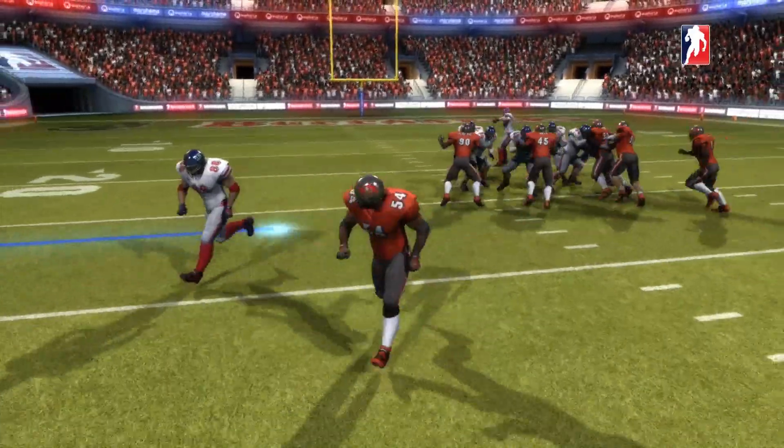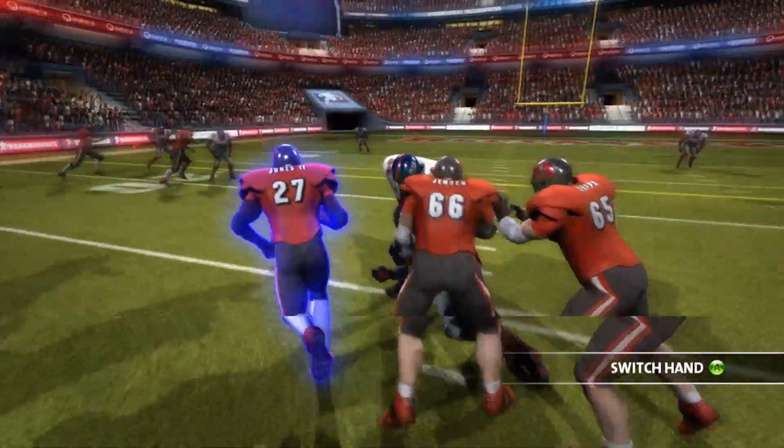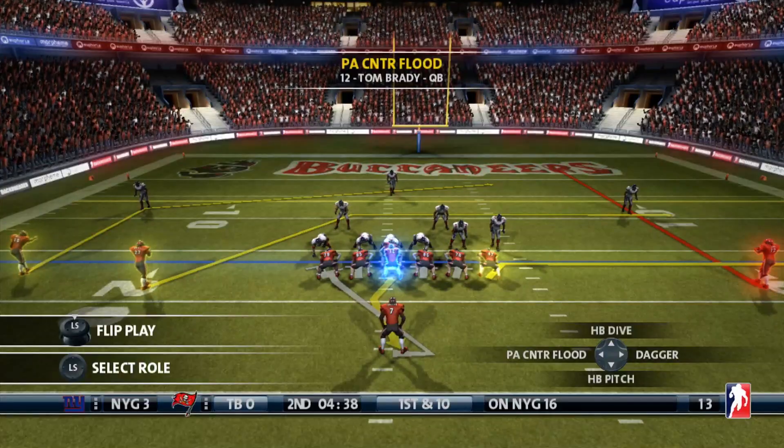The Giants immediately face a third and nine — and there's that interception I was talking about. Buccaneers get the ball back. Ronald Jones, seven-yard pickup, brings up second and three.